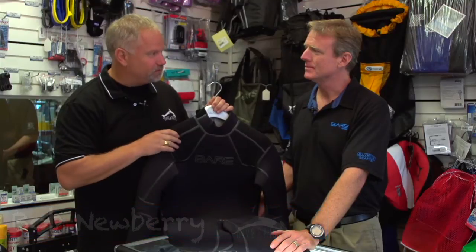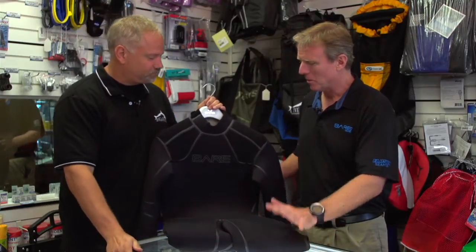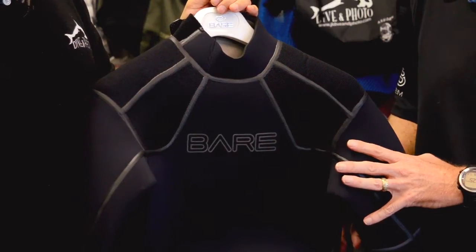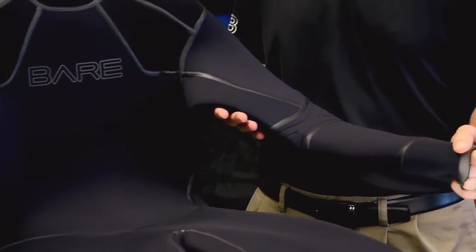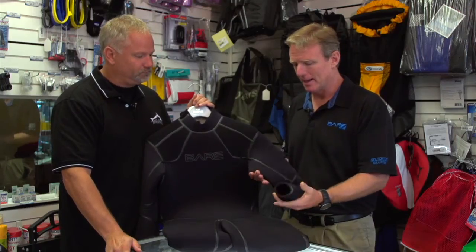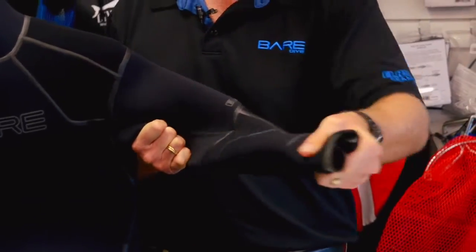Today we're profiling the Bayer 2012 Elastec wetsuit. This is Seamus Callahan from Bayer. "What we've tried to do here is combine performance, comfort, and durability plus thermal protection. Sometimes with high-performance suits you sacrifice the other features. We're utilizing a 250% stretch neoprene."